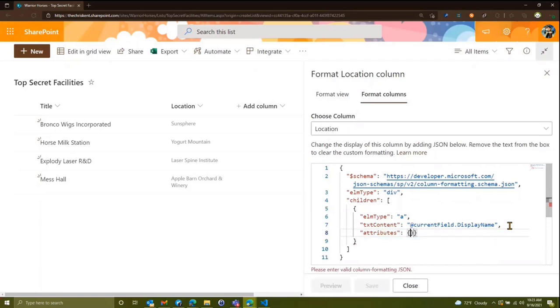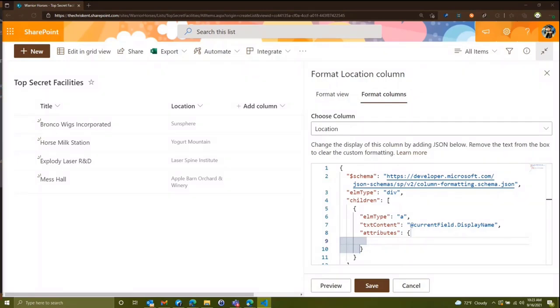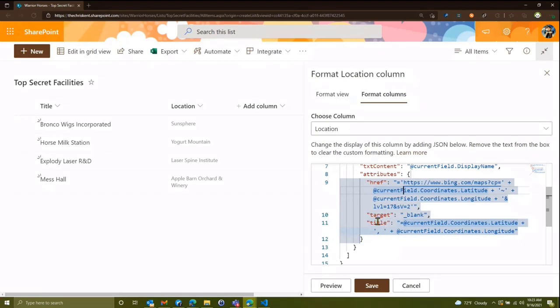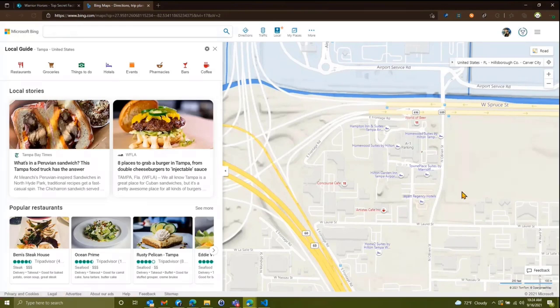We want to put some attributes in here — an href, a target, and a title. What we're doing is building a URL to Bing Maps. We access the current field's coordinates.latitude and coordinates.longitude — these are case sensitive, keep that in mind. We build this URL and put the coordinates in the tooltip. Let's preview: we've got a lovely link, and hovering shows our coordinates. Clicking opens Bing Maps in a new tab.